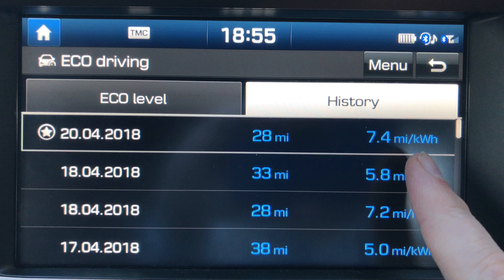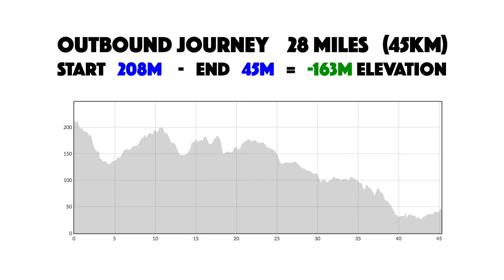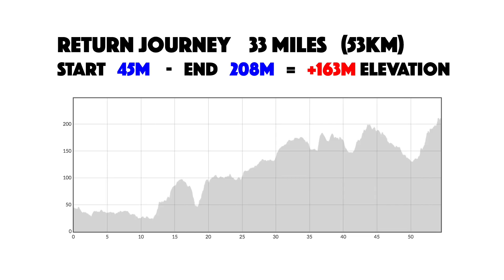That was for about 13 degrees centigrade driving in the morning. It was a loss of elevation though, about 160 meters. You can see a graph of the change in elevation, but still then for the return home, which is a bit longer and a bit more motorway driving, about 33 miles and gaining 160 meters elevation.